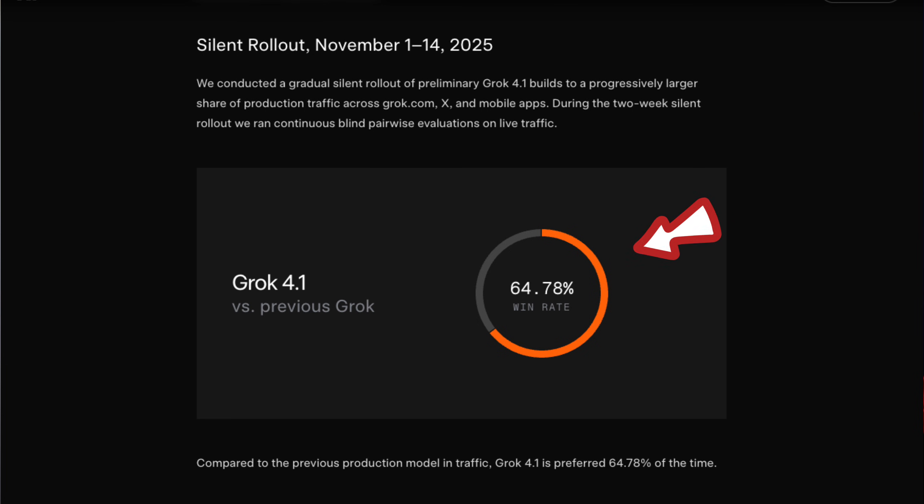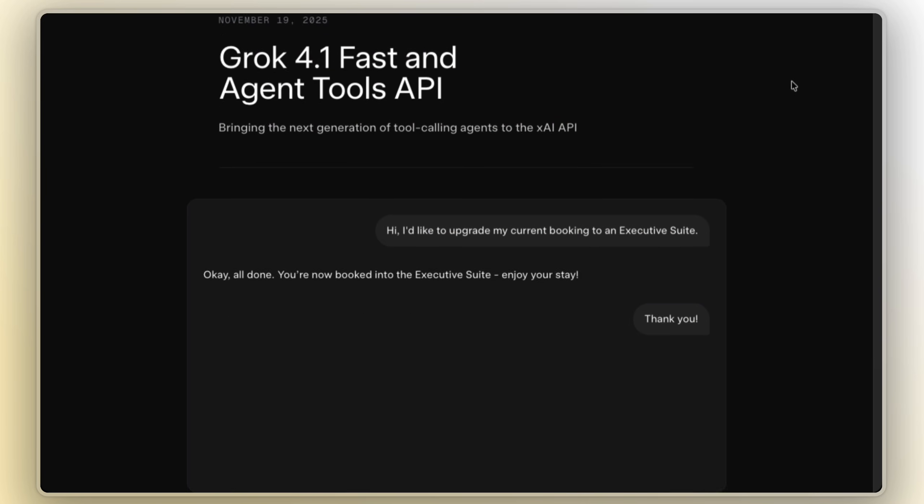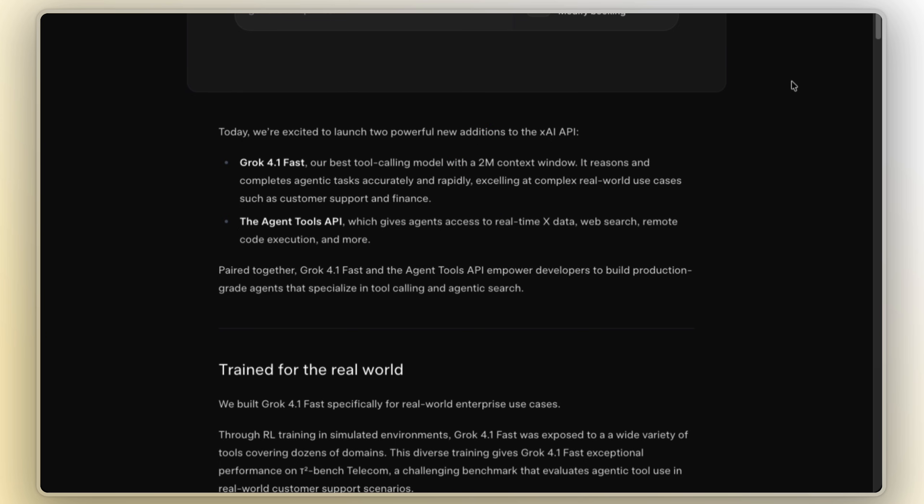XAI didn't flip this on overnight. In fact, the first two weeks in November they ran a silent rollout where some users unknowingly got the 4.1 Beta while some stayed on the old models. They ran A/B tests on this and found that users preferred Grok 4.1 over 65% of the time over the previous version. On November 17th, XAI officially flipped the switch to roll out Grok 4.1 to all consumer apps. Two days later, on November 19th, they rolled out Grok 4.1 Fast and the Agent Tools API — a developer-oriented model with a huge 2 million token context window aimed at tool calling and long context workflows.